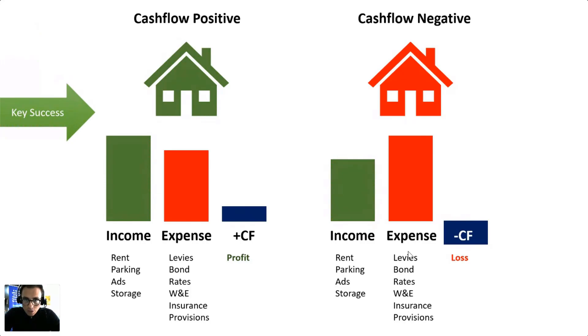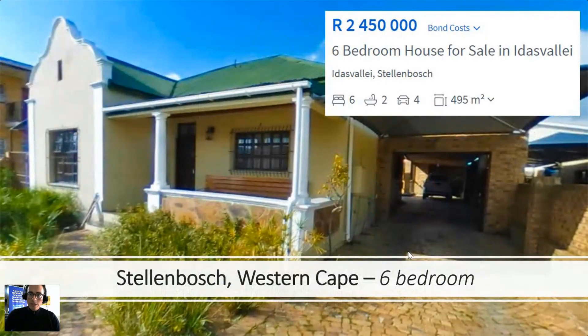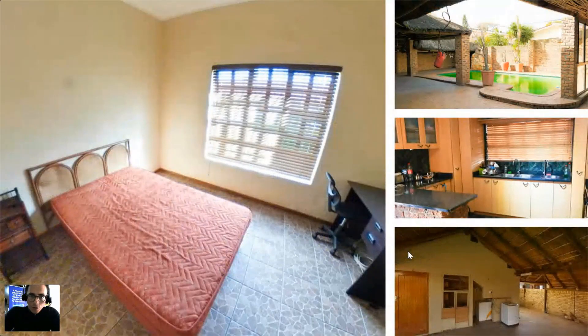Here's an example: a six-bedroom house for sale in Stellenbosch, Western Cape. The first thing I'm looking at is whether it's ready for student accommodation. On the left screen you can see this house comes fully furnished — a desk, chair, bed, lampshade, and a built-in cupboard. That's all a student needs. They'll come with their bags, clothes, and linen. This tells me the previous owner was already catering to students, so I'm buying a business already built for student accommodation.